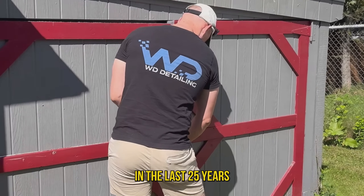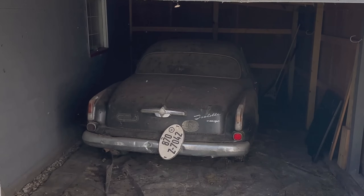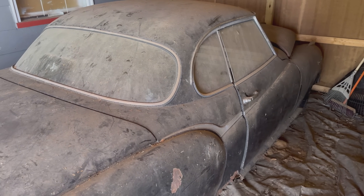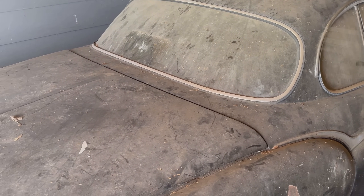This barn door hasn't been opened in the last 25 years, so today we're searching for treasure. Now this is where I need you to become a detective. What we have here is a black Borgward Isabella coupe from between 1955 and 1960, and it came from Europe where it was sitting in a barn that had a barn fire.